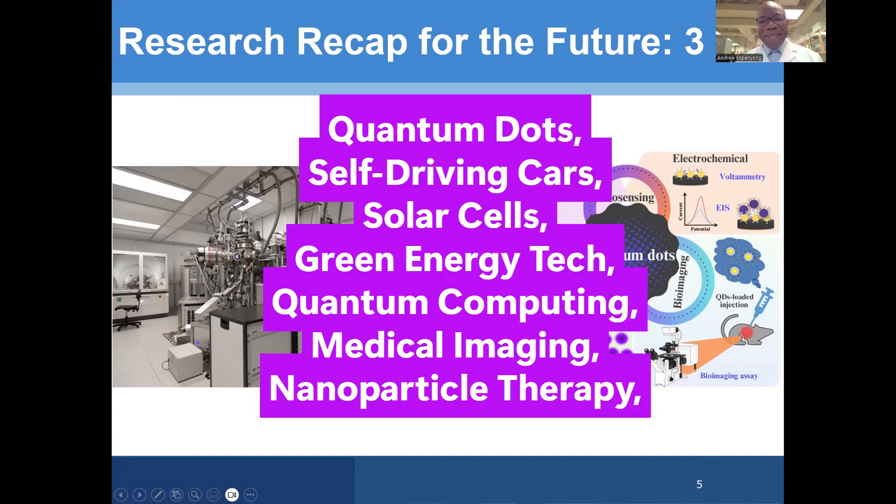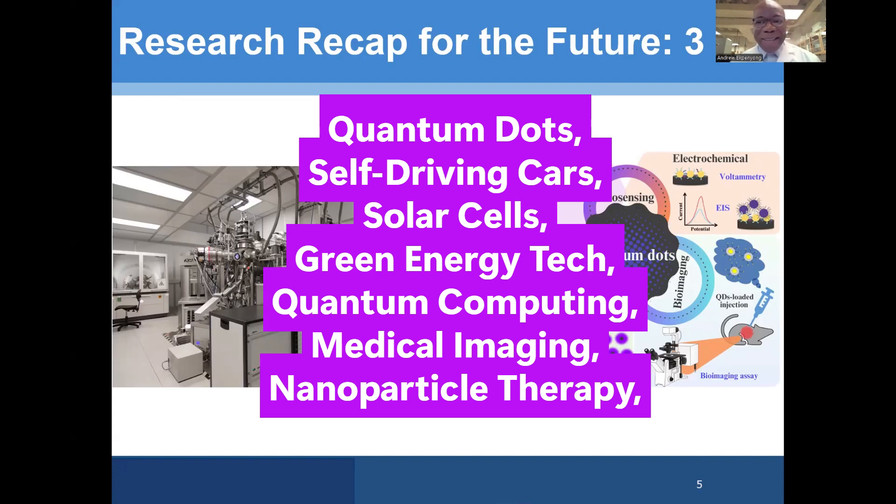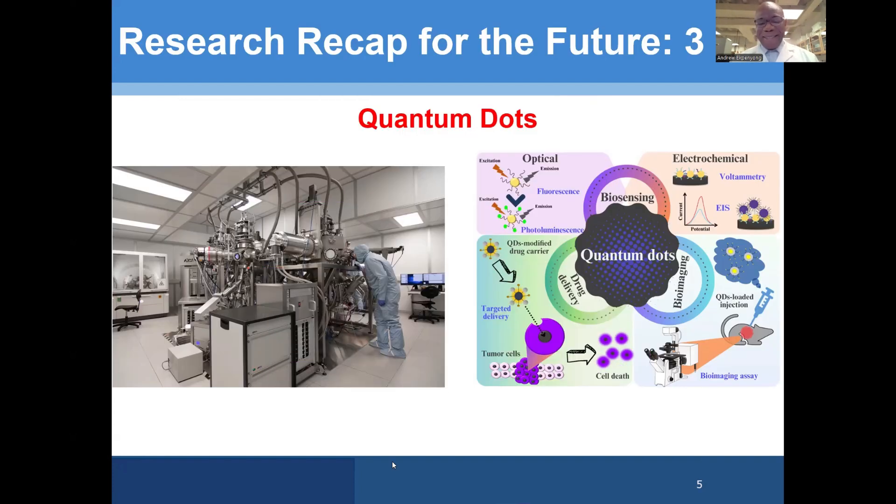So quantum dots are super cool. Thank you for being here, and watch out for more updates that have to do with cool research applications.